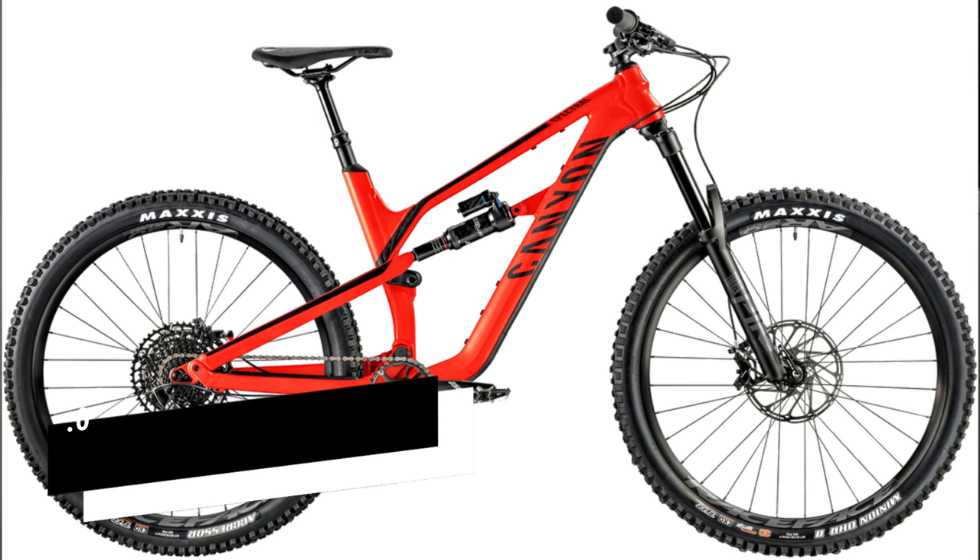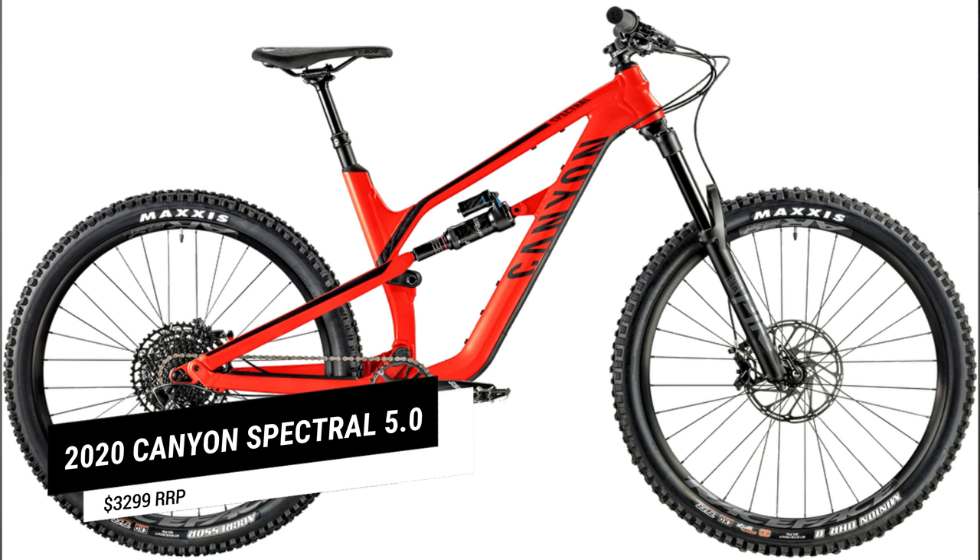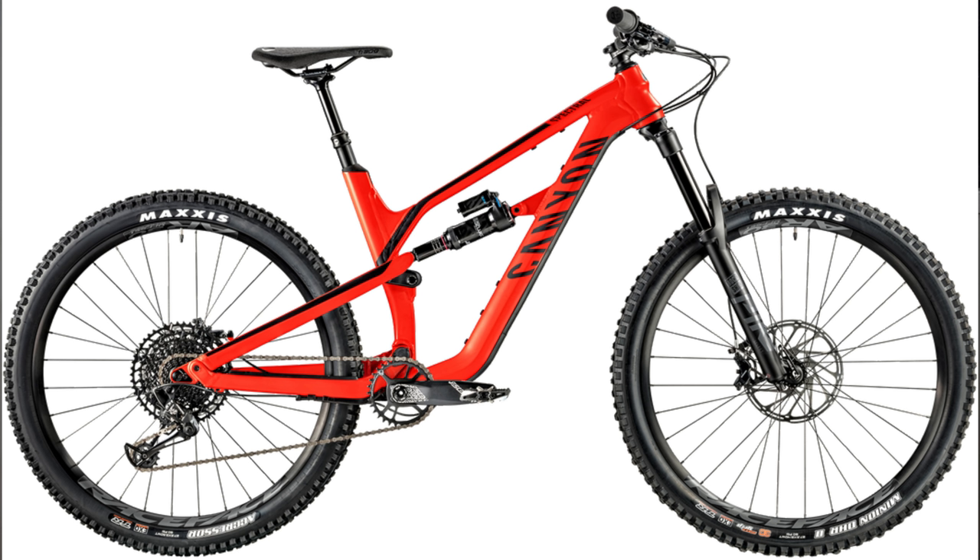The next bike is a super popular one — the Canyon Spectral AL 5.1. It's more of an all-mountain bike pushing towards enduro territory with 150 millimeters of rear suspension and 160 millimeters up front. Canyon being direct-to-consumer, they offer really good spec for the money and there's no exception here. The suspension package is really unparalleled at this price: a 160 millimeter Pike up front and a Super Deluxe Select Plus in the rear — a shock you typically see on bikes costing six or seven thousand dollars. You also get Race Face Arc 30 rims and a Max Grip 2.5 DHR up front, showing this bike's intentions — it's built to be pushed really hard.